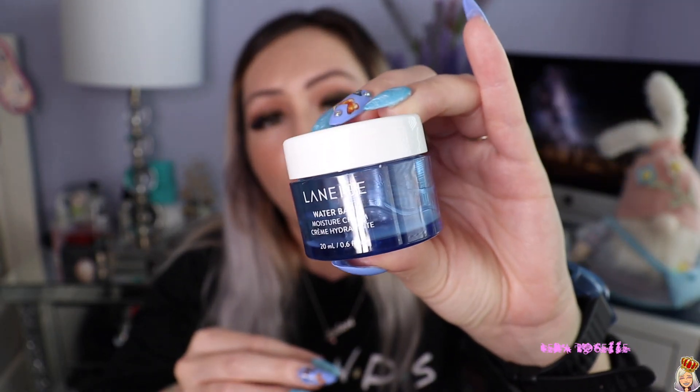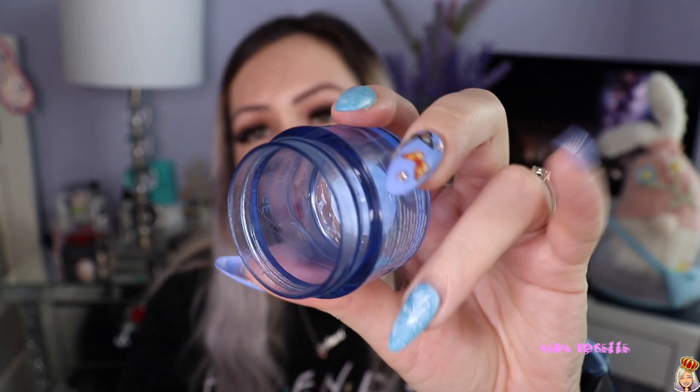Next I finished a Laneige Water Bank Moisture Cream. I normally get the gel version, but this one came as a Sephora birthday gift — I think it was from like two years ago and hadn't been opened. When I ran out of moisturizer I just decided to use it, and I actually really, really liked it. I would definitely get it again. The packaging is really beautiful — I like the clear blue look.